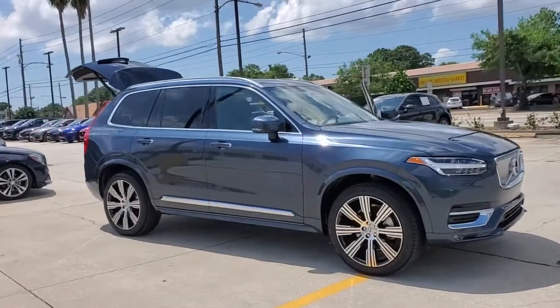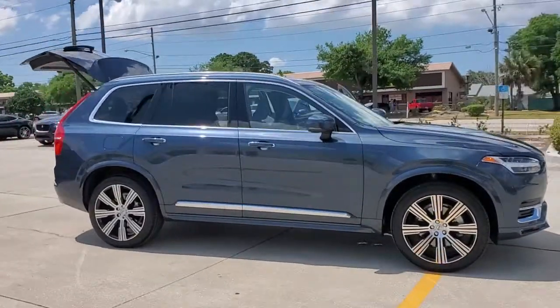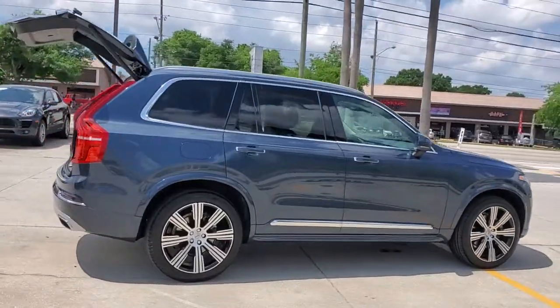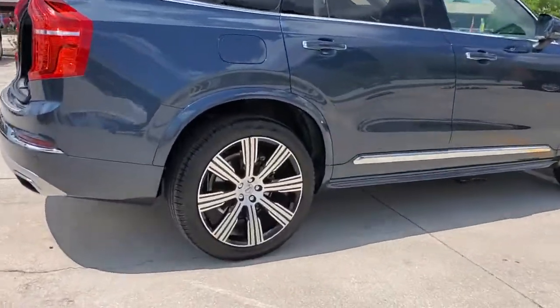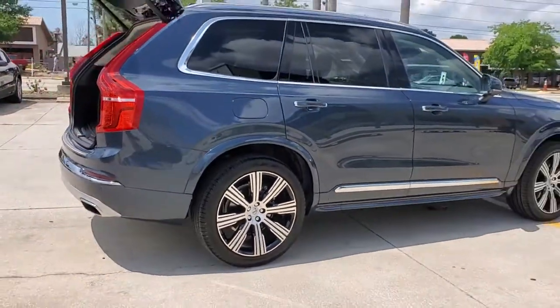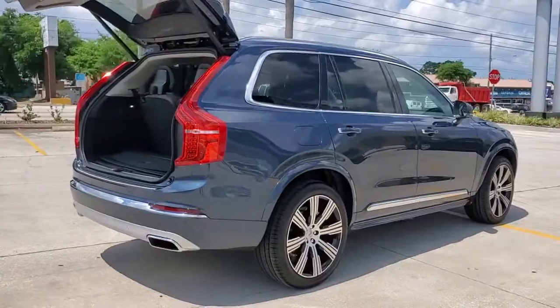You'll have love at first sight with the 2021 Volvo XC90. This sleekly styled XC90 delivers peace of mind, powerful performance, and contemporary panache. Make the most of your family adventures in this beautifully designed and built SUV.